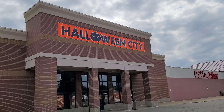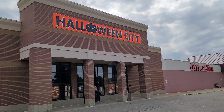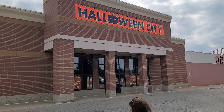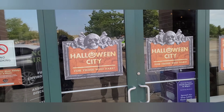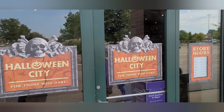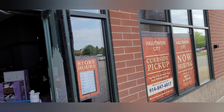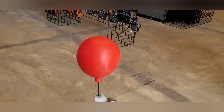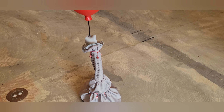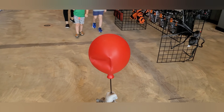Here we go, we're on our way in. We're about to go into Halloween City — they've got their doors all themed up. This is our first time in this one, so we're going to see what they've got here. Come on inside! Oh, we got the Pennywise balloon here, and it is automated. That is pretty cool — I think I can dig it.